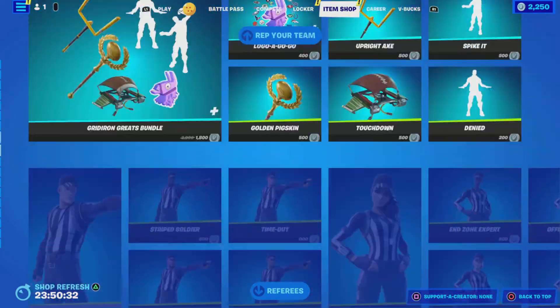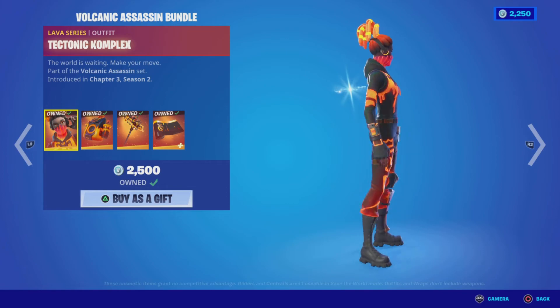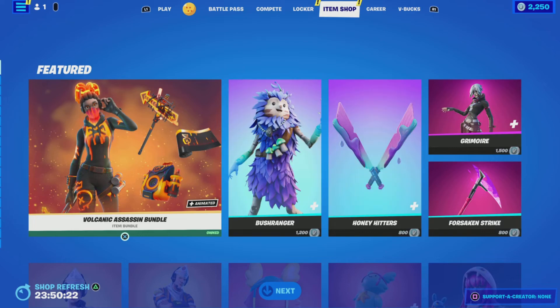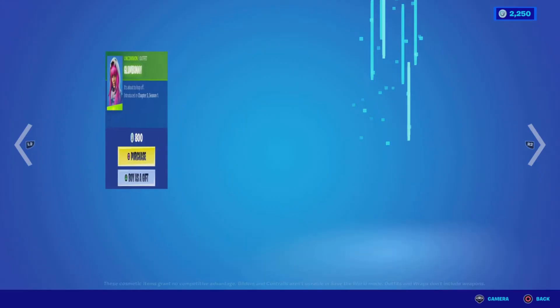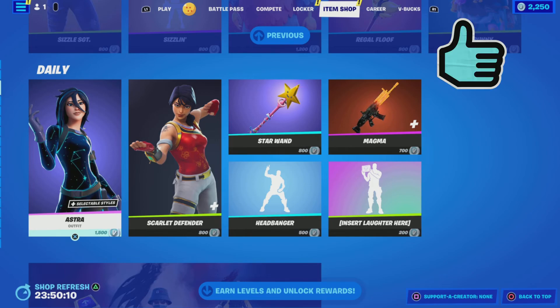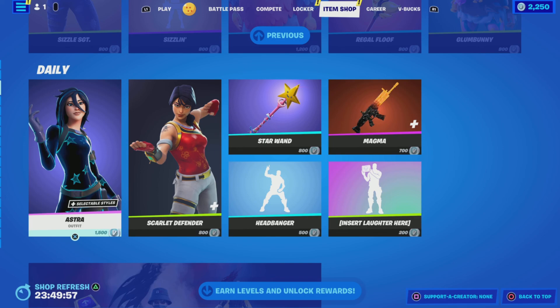In terms of my favorite items from tonight's shop: definitely the Volcanic Assassin Bundle if you didn't earn these items earlier in the season. Next up, my favorite would be Glum Bunny, and then lastly Astra. Comment down below and let me know what your favorite item is and if you're picking up anything from the shop tonight. Please drop a like on the video, subscribe to help me get to the 450 subscriber mark before summer ends. Have a great evening — this is Gamer Dad, out.